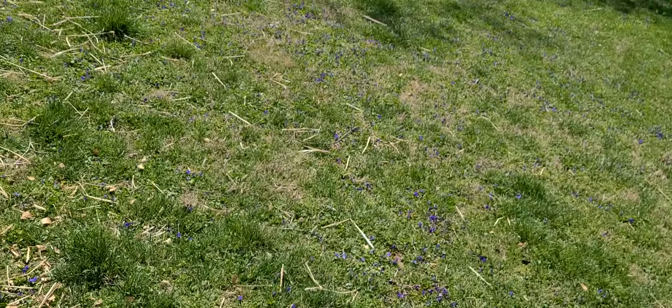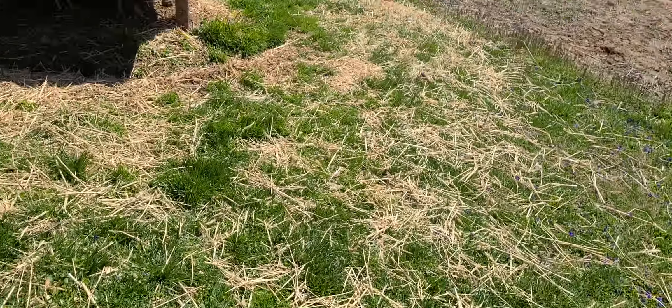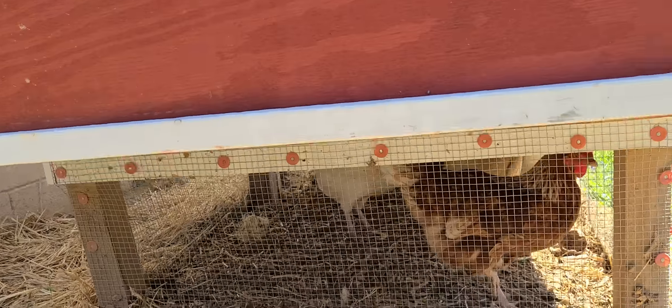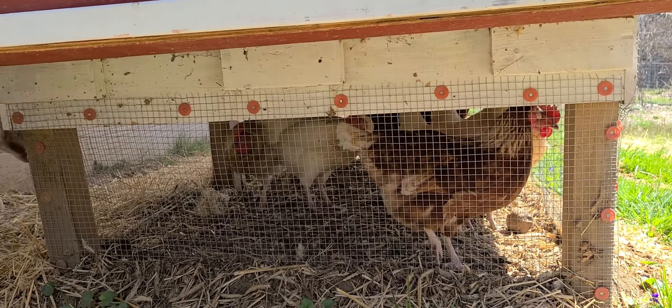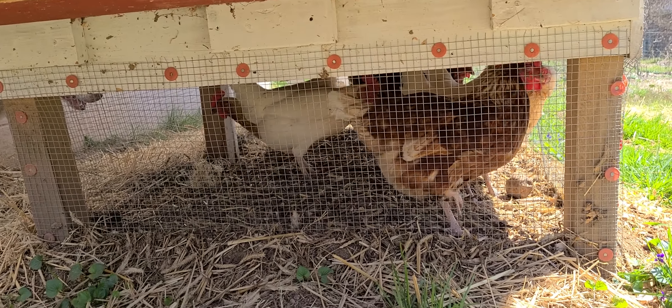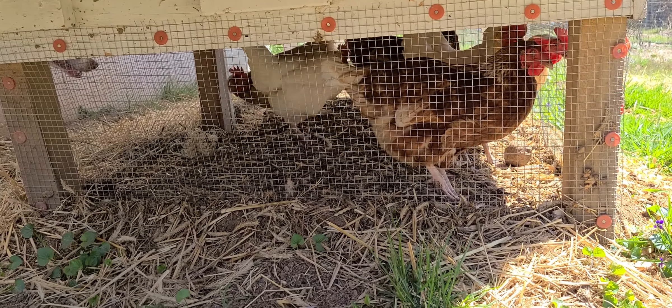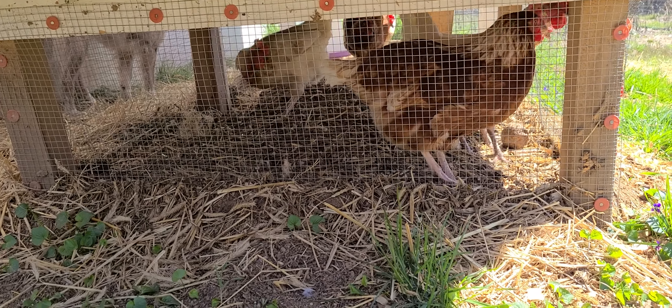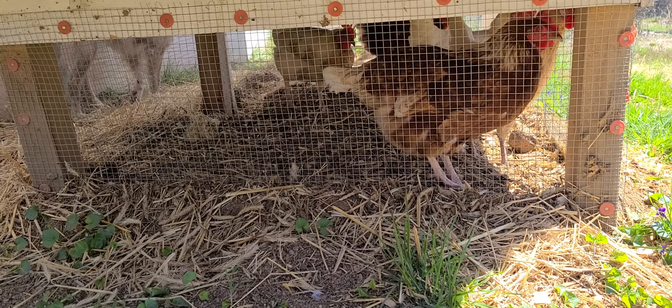Hey friends, how you doing? Another video - I'm just doing my chores here. Got my chicken feed in there, it's mostly this 16% layer pellet, I got some Purina scratch grains.